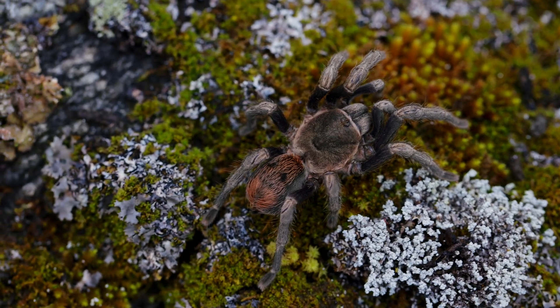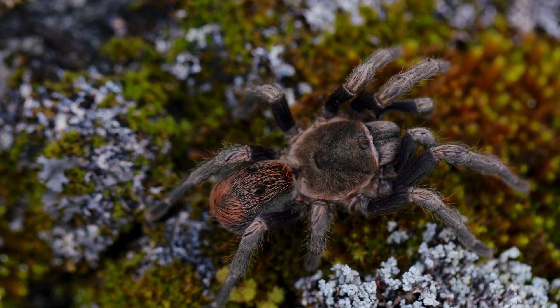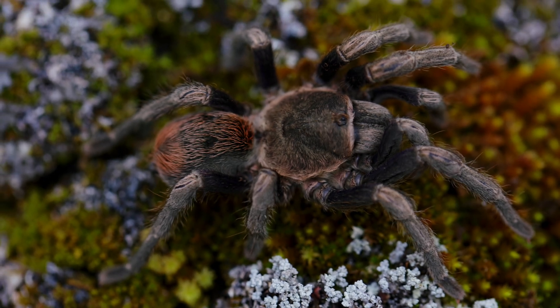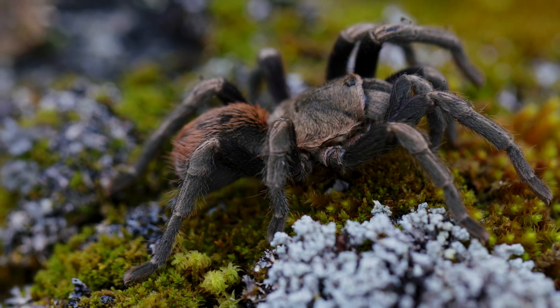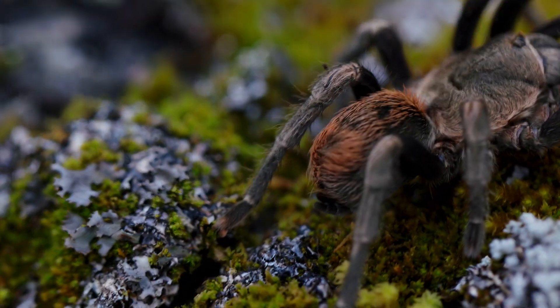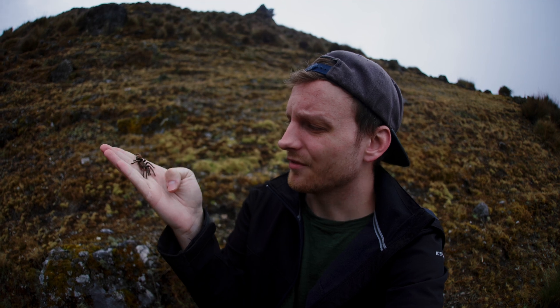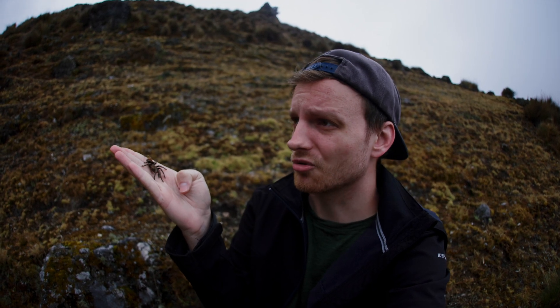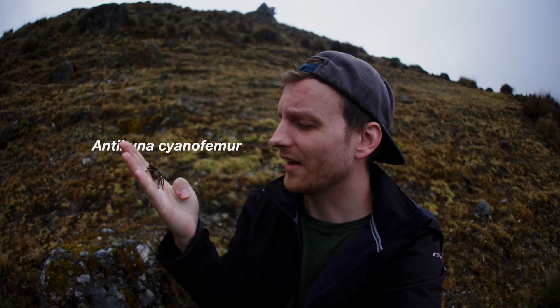We have now turned our very first rock here. And if you check the specimens, they just do not look the same. I'll show you one of the specimens. The conclusion will be that the species we found yesterday is actually a potential new species, very closely related to Anticuna cyaneofemur. This is the very first specimen we found under the very first rock we turned, and there are many more rocks we can turn here, so hopefully we'll find a bigger specimen as well.